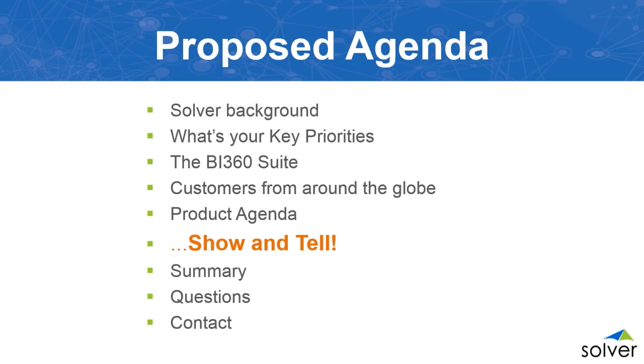I'm going to go over what we're covering today: a little bit about Solver, the whole BI 360 suite, who our customers are, then a live illustration of our product. We'll summarize and have a Q&A session, then provide contact information for Frontline and Melanie at the end.